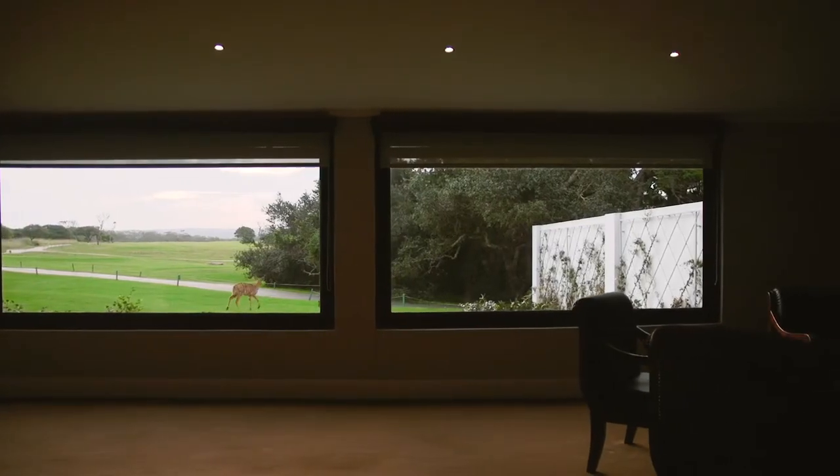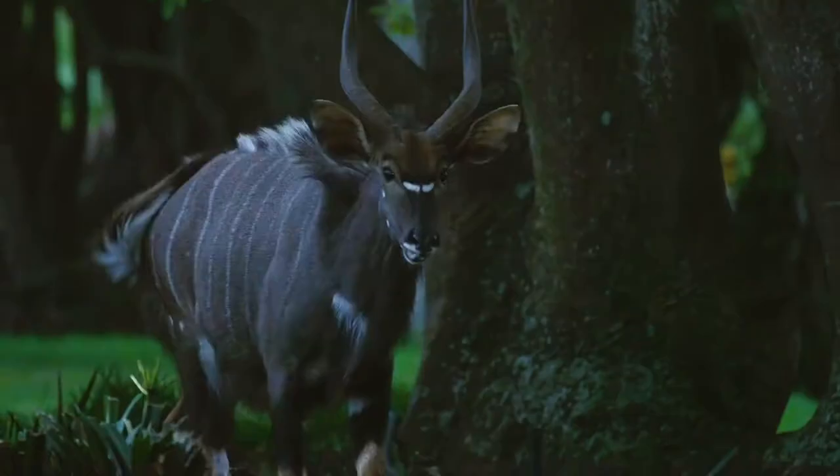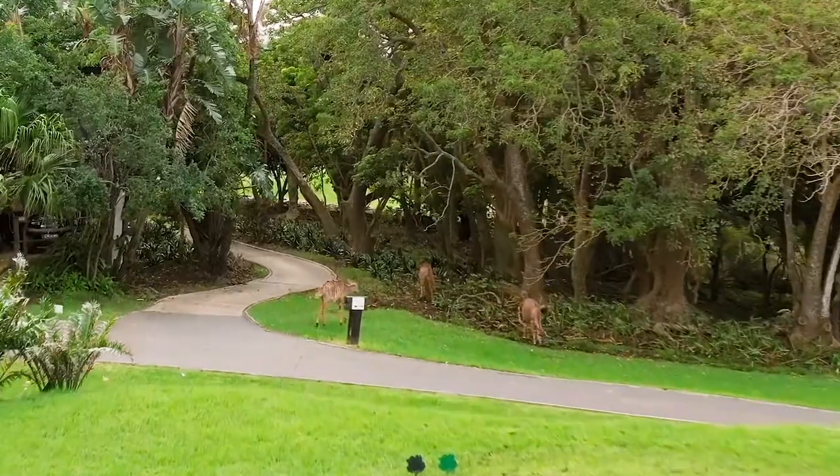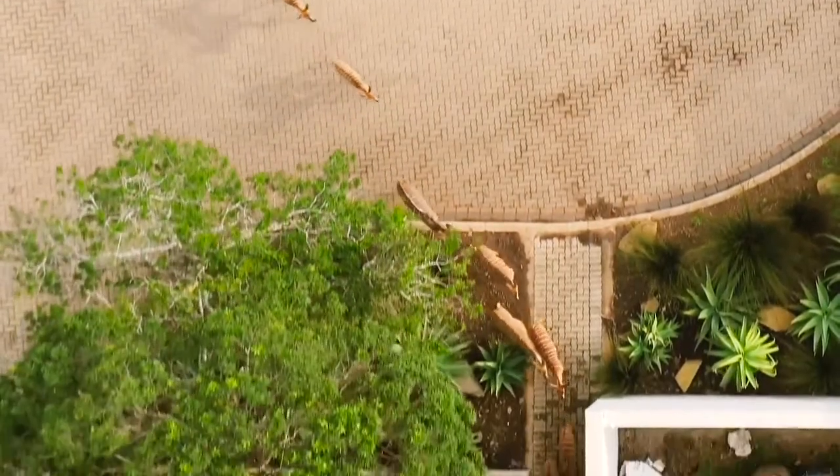Here behind us, you can see the female nyala coming out in the afternoon. This is a very popular spot for a lot of our residents and visitors. You sit here in the lounge area and have a glass of wine or a sundowner, and a lot of people that visit here for the first time think that the wild animals are trained because they come out here — but this is honestly unbidden.